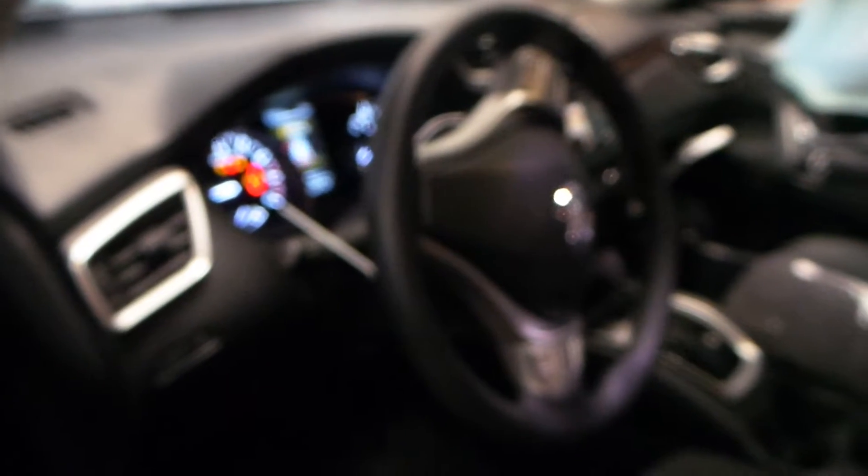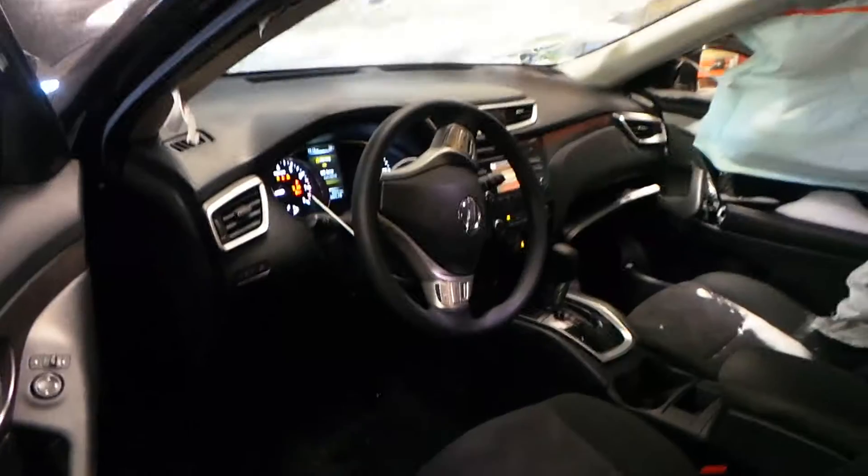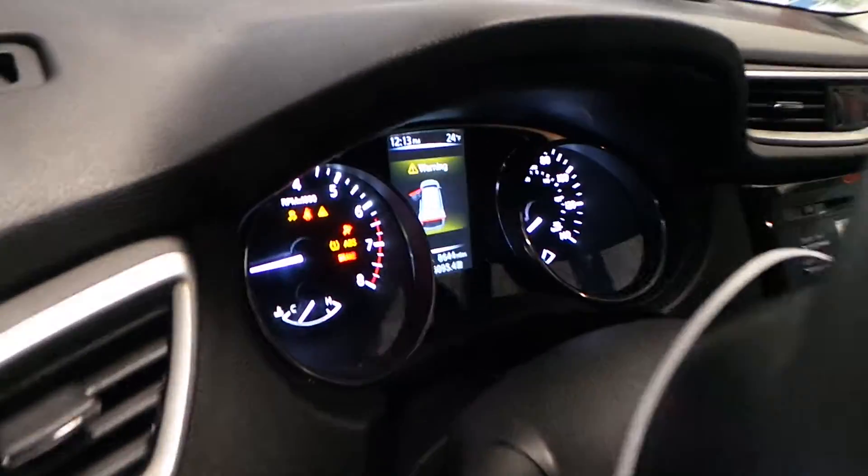Inside we have a black cloth interior that is super clean. The seats are manual. We have a good column with tilt, cruise and delay.